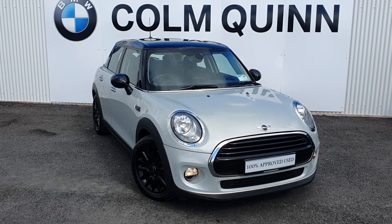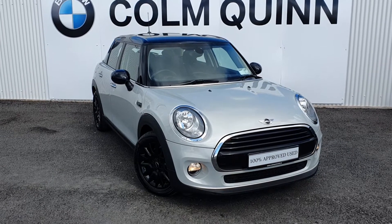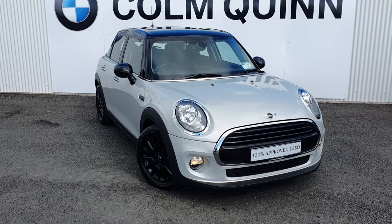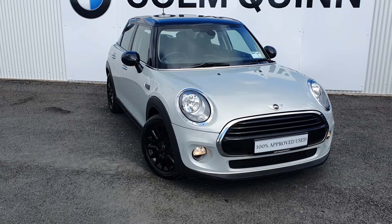Hi folks, this is Niall from Conor McQueen BMW and Mini in Drogheda. I'd like to show you our latest addition to our stock. It's a 182 Mini Hatch Cooper D 5-door in automatic.